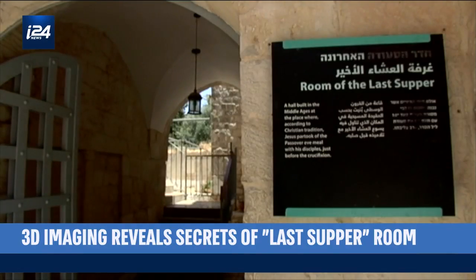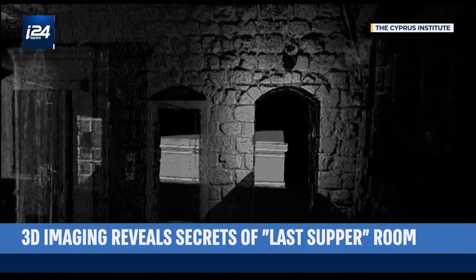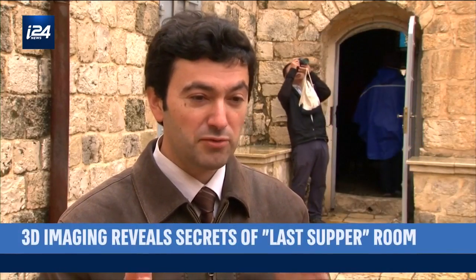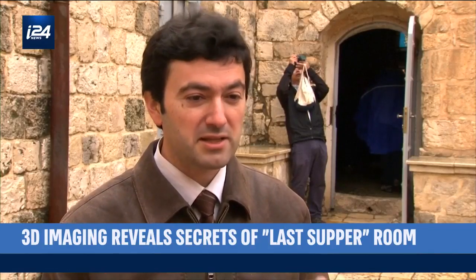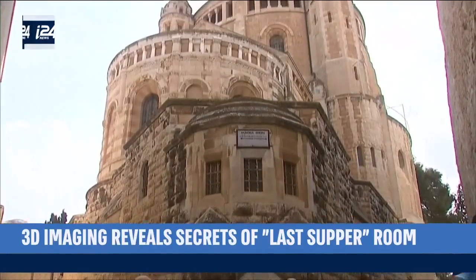While the building has not yet definitively been connected with its biblical backstories, the researchers say the technology provides new opportunities when studying archaeological sites. It opens incredibly new horizons — the potential is enormous. Having the technology will allow us to focus our energy on things that matter, and perhaps further unlock secrets of the past.